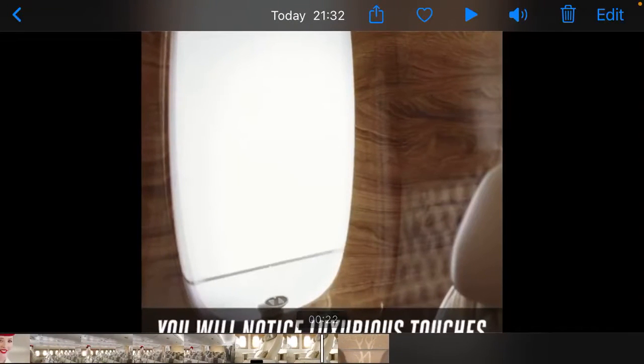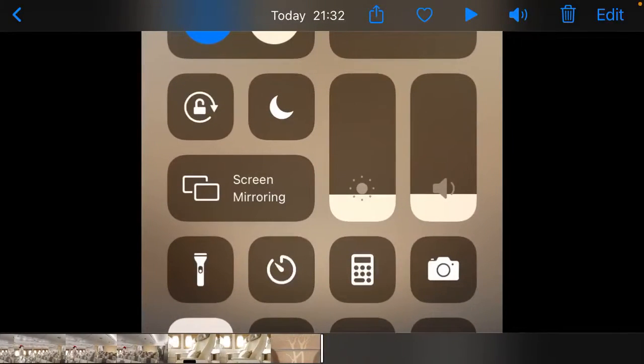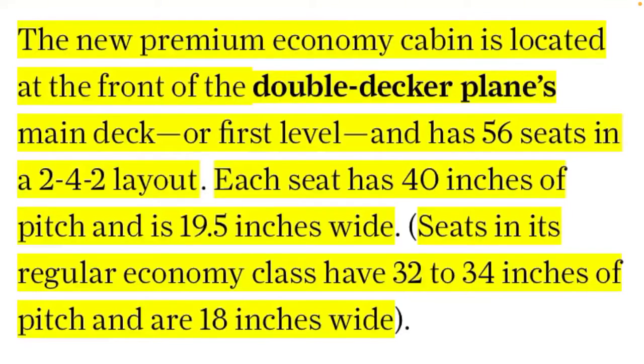You get luxurious touches — it's kind of a lower-level first class, I would say. There are only 56 seats. Each seat has 40 inches of pitch, which is not too bad.